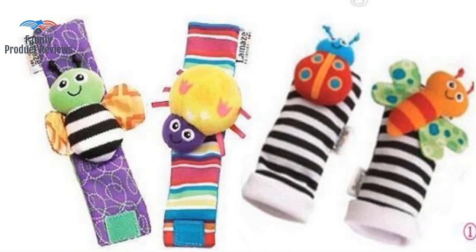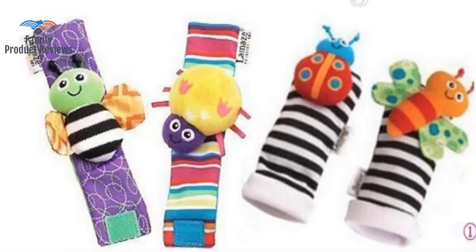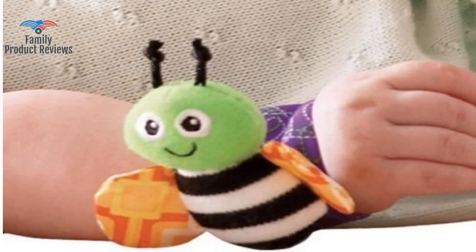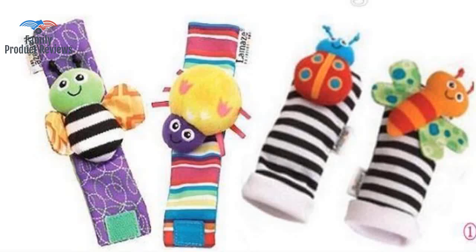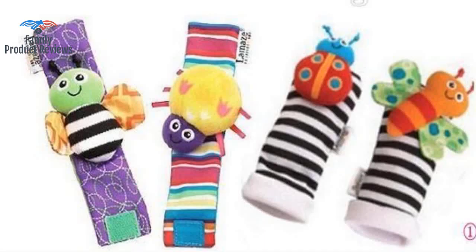Our granddaughter noticed the cute little critters on her feet right away, and worked until she got them off her feet. She was intrigued by the bright colors and fun characters, but lost interest quickly for something that made a little more noise, fun, and different. It made a nice gift, and I think it is a great product.